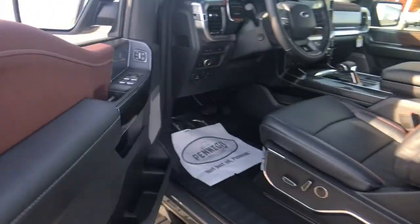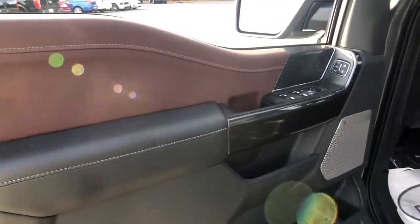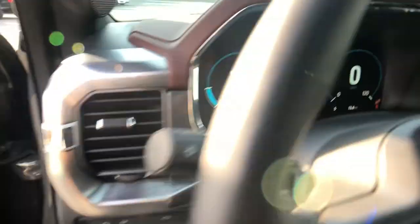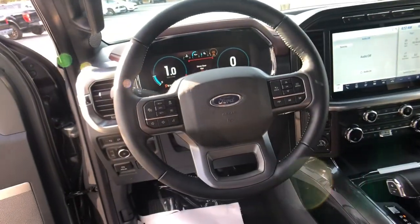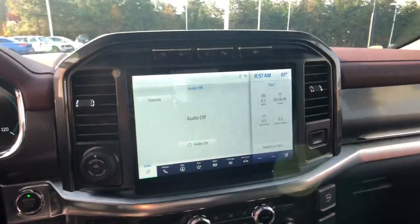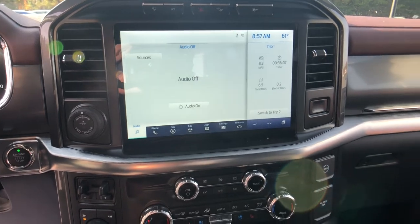The following are some of this vehicle's highlighted options: aluminum wheels, electronic stability control, seat memory, trip computer, bucket seats, power windows, four-wheel disc brakes, and power steering.